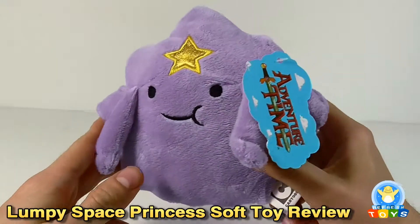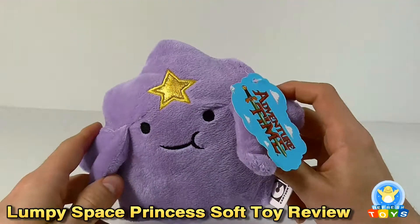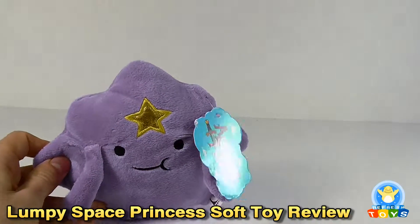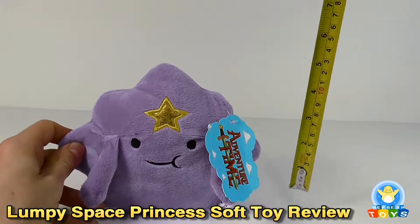Hi there, today we're going to take a very quick look at the Lumpy Space Princess Adventure Time stuffed toy from PMS Limited. To be honest there isn't much to see here so we're going to keep it nice and short.